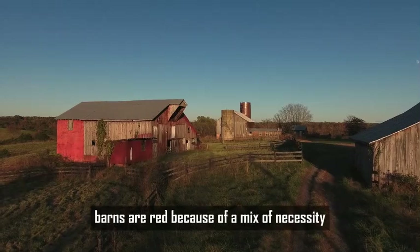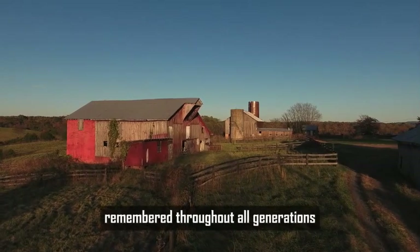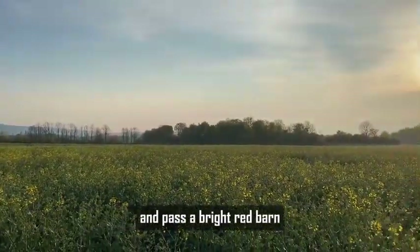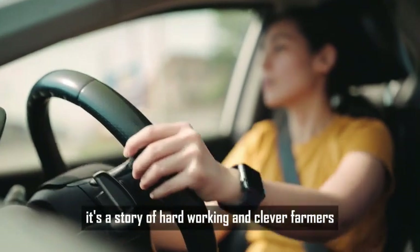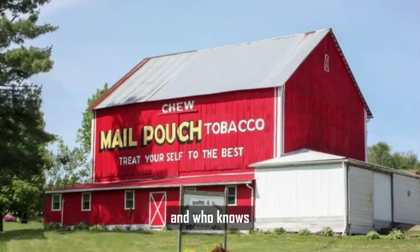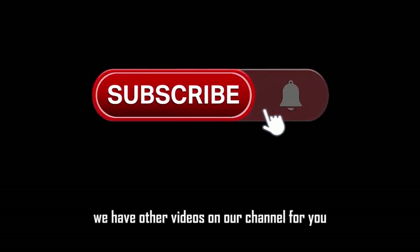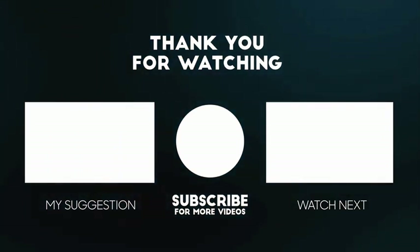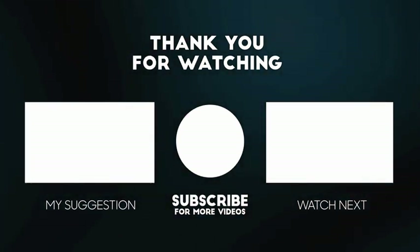At the end of the day, barns are red because of a mix of necessity, science, and tradition. What started as a homemade way to protect wood turned into a cultural icon remembered throughout generations — a symbol of hard work, resilience, and the heart of the countryside. Next time you pass a bright red barn on a road trip, remember the history behind that color. It wasn't just random. It's a story of hardworking, clever farmers, smart science, and a tradition that has stood the test of time.